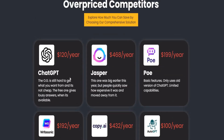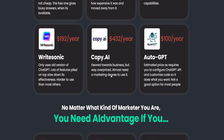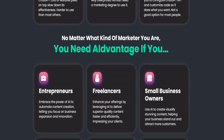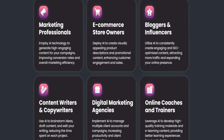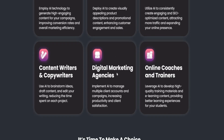No need for ChatGPT, Jasper, Copy.ai, or AutoGPT. No matter what kind of marketer you are, you need the advantage. Whether you're an entrepreneur, freelancer, small business owner, marketing professional, e-commerce owner, blogger, influencer, content writer, copywriter, digital marketing agency, or online coach and trainer.